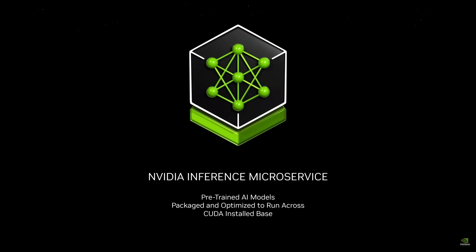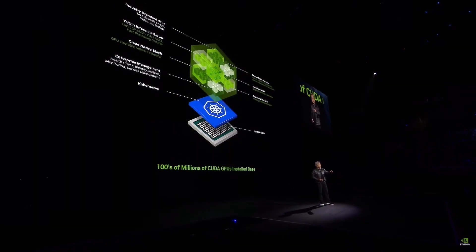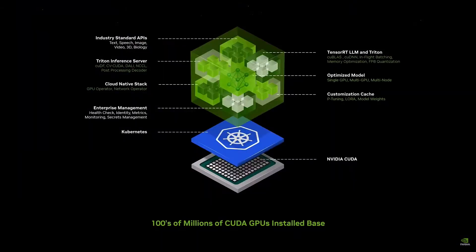It's a pre-trained model, so it's pretty clever, and it is packaged and optimized to run across NVIDIA's very large installed base. Inside it are pre-trained, state-of-the-art models — open-source, from partners, or created by us — packaged with all dependencies: CUDA, cuDNN, TensorRT-LLM, distribution across multiple GPUs, and Triton Inference Server. It's optimized whether you have a single GPU, multi-GPU, or multi-node GPUs, and connected with simple-to-use APIs.